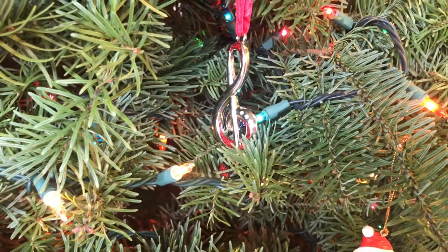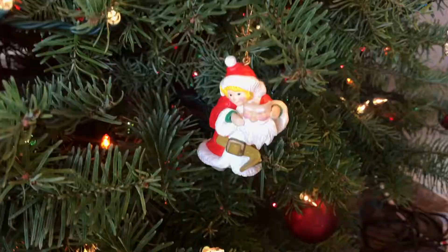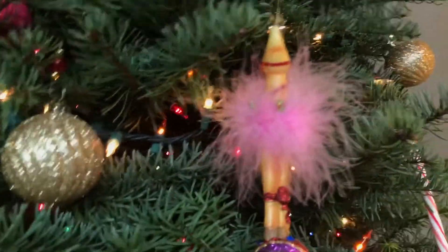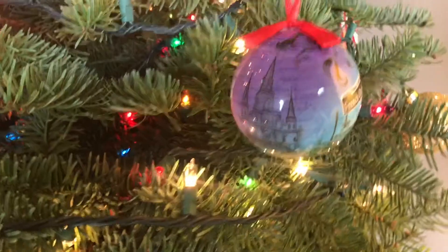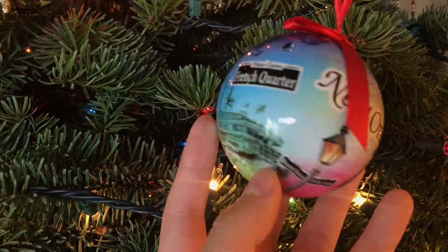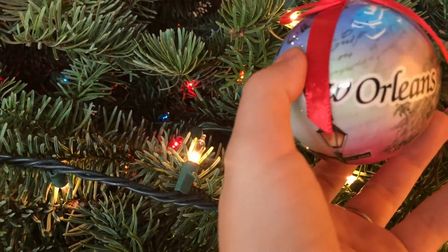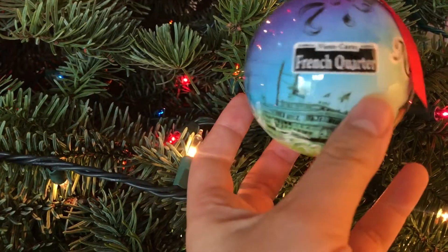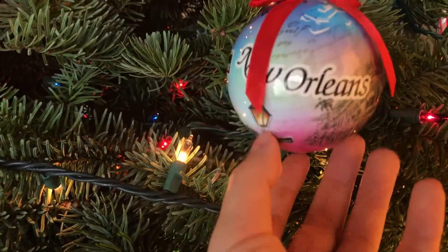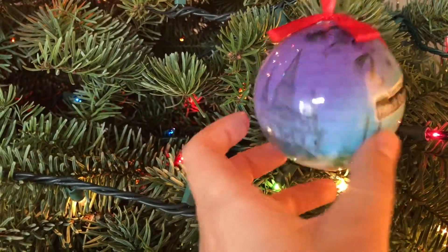This Alaska ornament is the start of all our travels — my husband and I had never gone on vacation together before our honeymoon. We went on an Alaskan cruise in 2015. There's also a musical note ornament for my bonus daughter, who's been in choir and singing since she was little. Then there's a New Orleans ornament from a family cruise that left from New Orleans — my husband, my bonus daughter, and her best friend came.